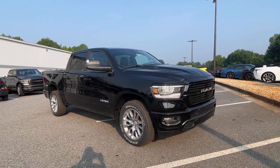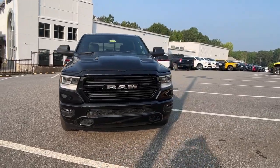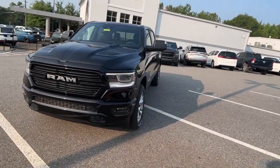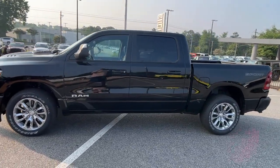Get into the 2023 Ram 1500. Rise to every challenge with confidence in the Ram 1500. Its impressive towing capacity, advanced safety features, and passenger comfort keep you cool under pressure.